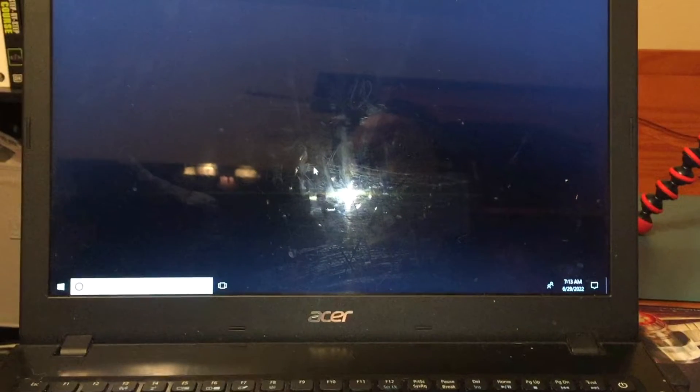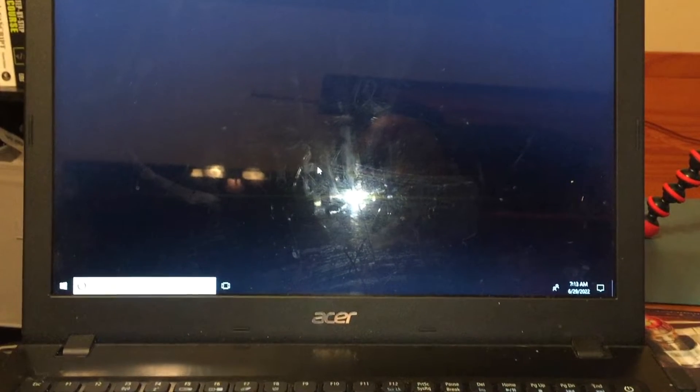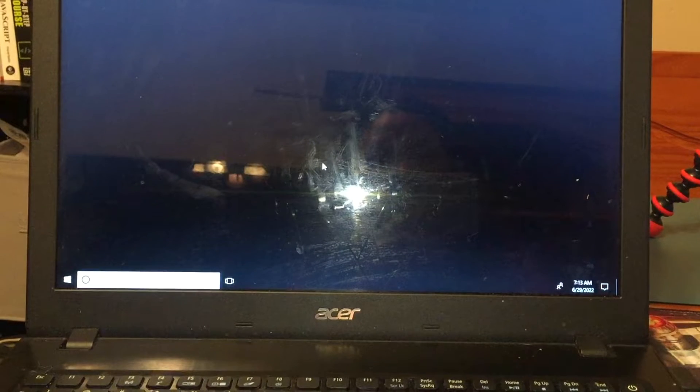Hey, what's up everyone, welcome back to the channel Lollofingers World. I hope you're doing well as you check out this video. Today I'm going to share with you my experience in saving a suspected dead laptop.